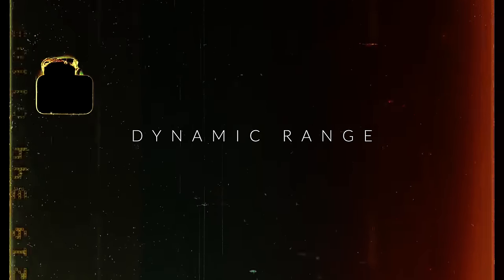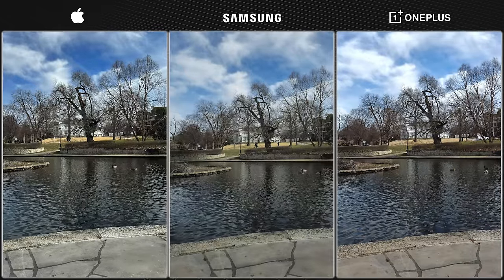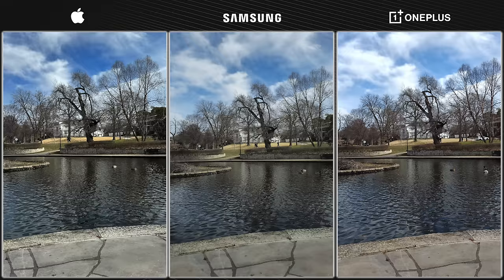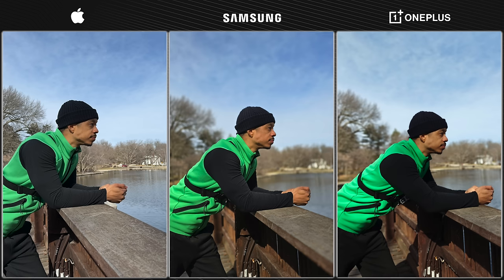First up, let's take a look at overall dynamic range. In these first few shots, what stands out to me is that the Samsung looks to be a tad darker compared to the iPhone and the OnePlus. Not exactly a huge deal because you can easily adjust exposure at the time of taking a photo. In this particular shot, I actually feel like the Samsung handled things the best. The iPhone lifted the shadows a bit too much and the OnePlus lowered them a bit too much, whereas the Samsung is kind of that middle ground.